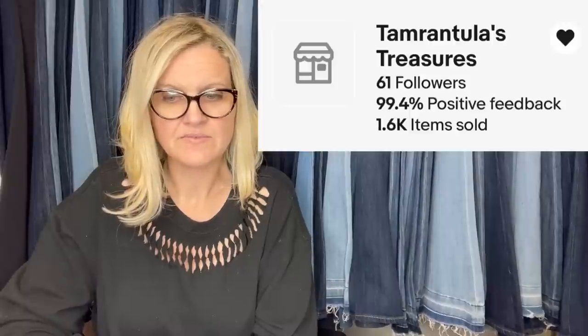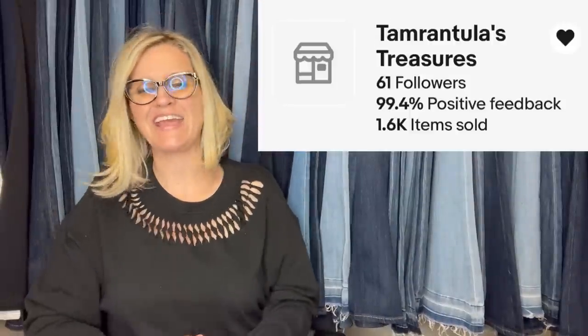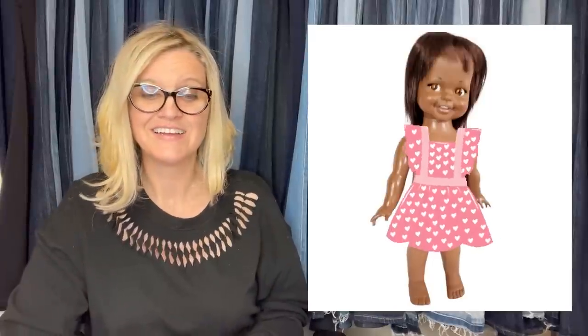The next one comes from Tarantula's Treasures on eBay — she is a Bolo Buddies member. She actually found two of them. One was auctioned in October and sold for $305. She found them at the bins on the same day, maybe $5 for both. They're 1967 Ideal Giggles, Flirty Eyes, African-American dolls — she giggles and her eyes move back and forth when you clap her hands together. She sold for $305.